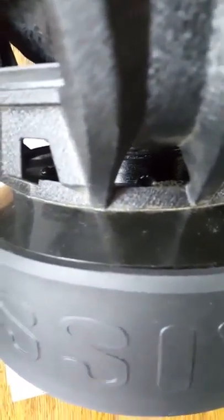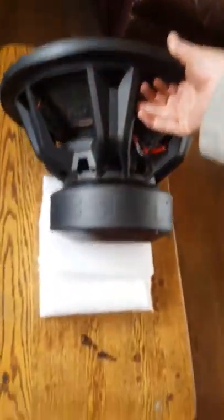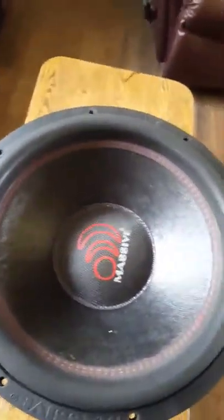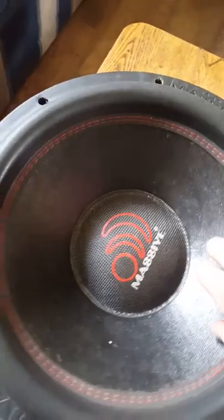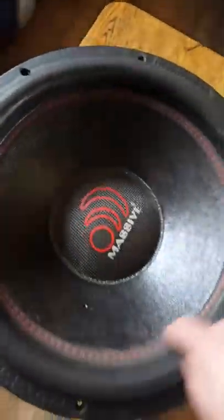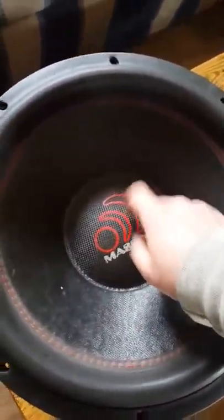Let's see if I can get a good shot of the coil in there with better lighting. It's got a Kevlar and carbon fiber enforced non-pressed paper cone, dual stitch with red stitching — I like that, looks good. That's Kevlar and carbon fiber.